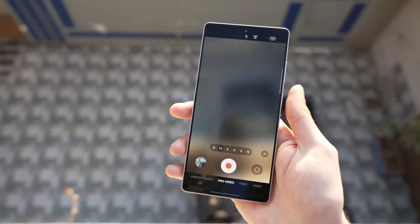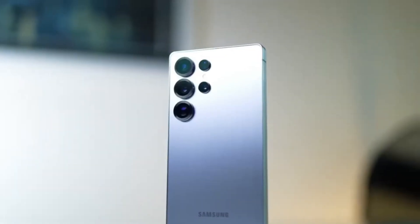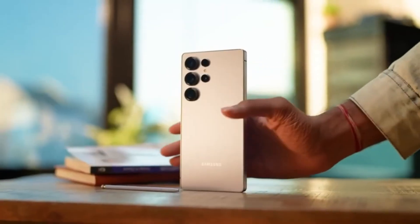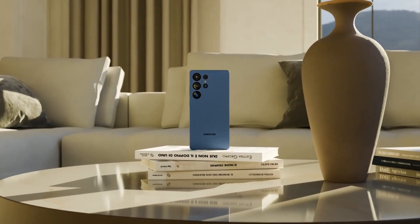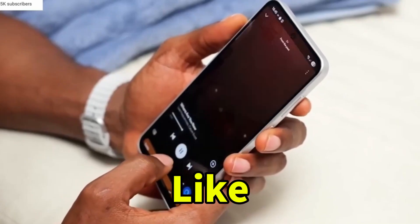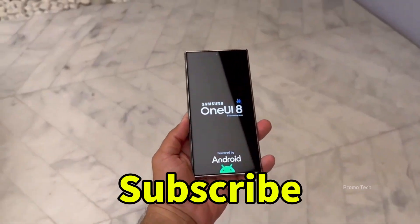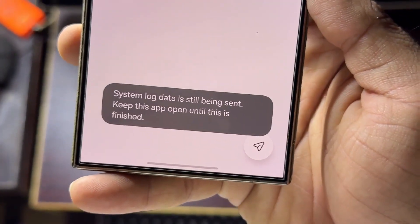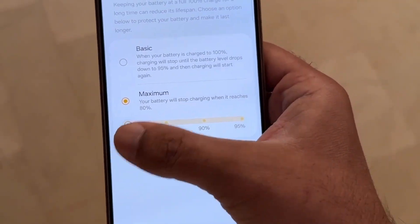All right friends, that wraps up this breakdown of One UI 8.5 and everything we know so far. Tell me in the comments which new feature impressed you most, and if you've spotted any hidden changes in the beta builds, share them below. Don't forget to hit that like button if you enjoyed the deep dive, and subscribe for more upcoming updates, leaks, and hands-on coverage. Thanks for watching, and I'll see you in the next one.